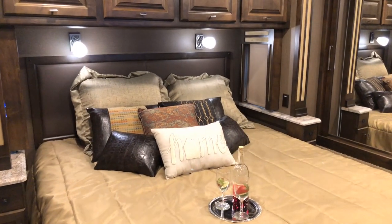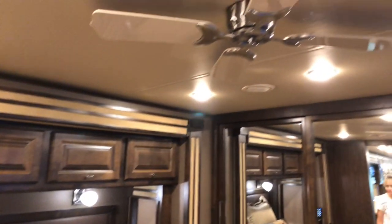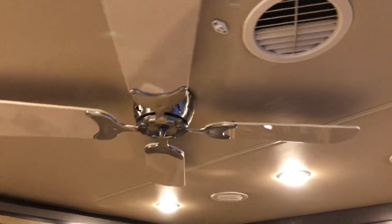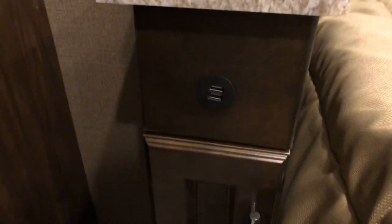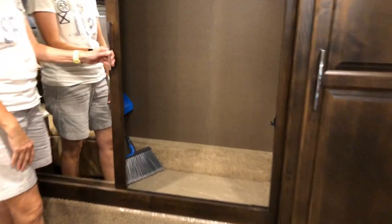Very comfortable king-size bed — just like being at home. Nice woodwork and a ceiling fan, which gives you a nice little breeze. You've got USB outlets to keep all your devices charged, and a 110 outlet. All your light controls are right here — you can turn all the lights off from bed without getting up, just push a button. Nice closets with lots of room, fuses back here, and of course a washer and dryer.